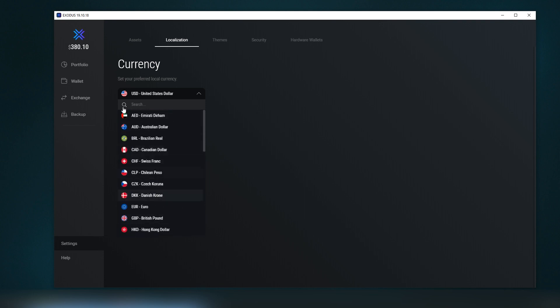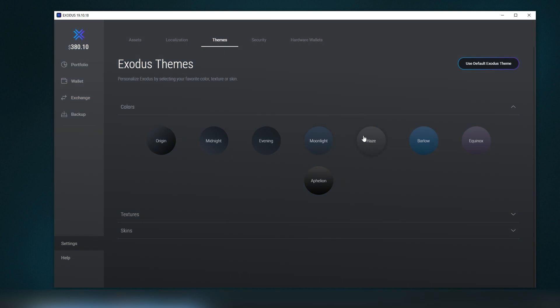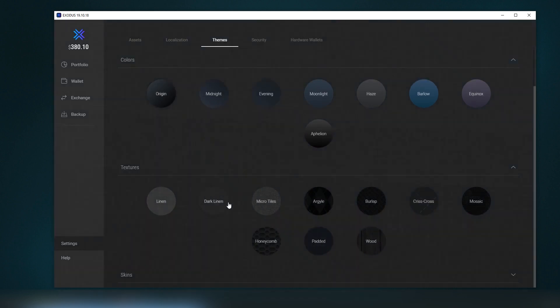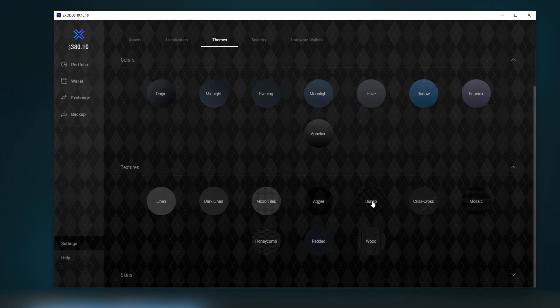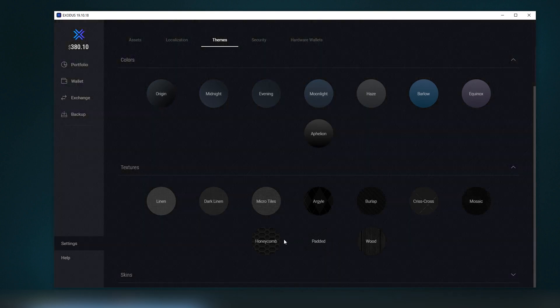There's localization support — when you log in, you can choose your preferred currency, probably covering the most dominant ones. There are also themes, which are very nice. I'm not sure if custom ones are available.